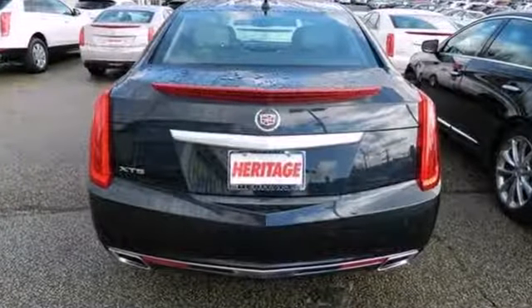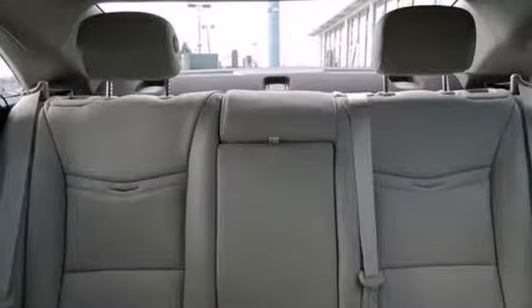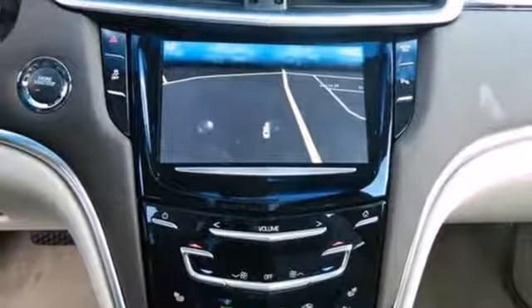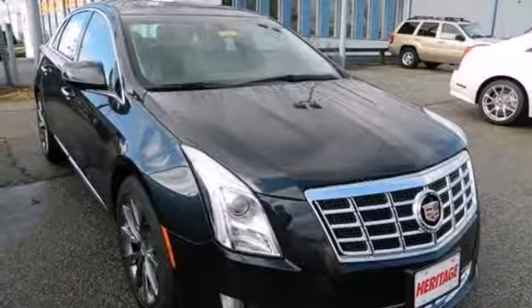Like steering wheel audio controls, an auto-dimming rearview mirror, and automatic temperature control. It also features leather upholstery, multiple airbags, stability and traction control, and fully automatic headlights.